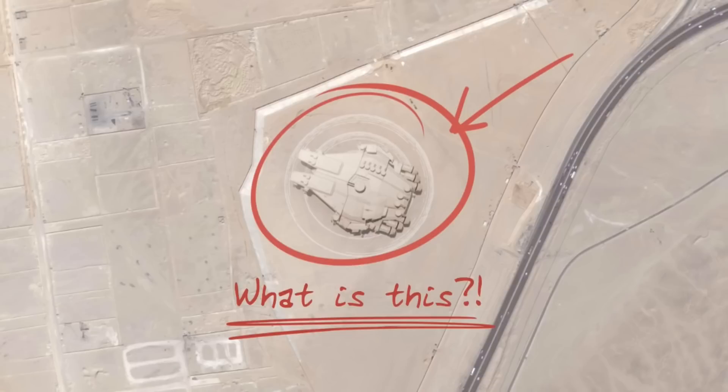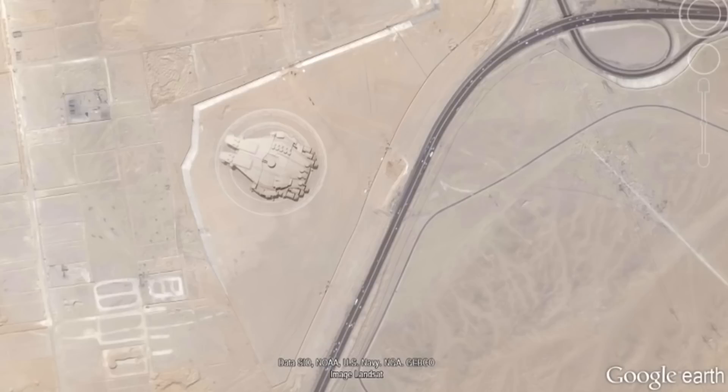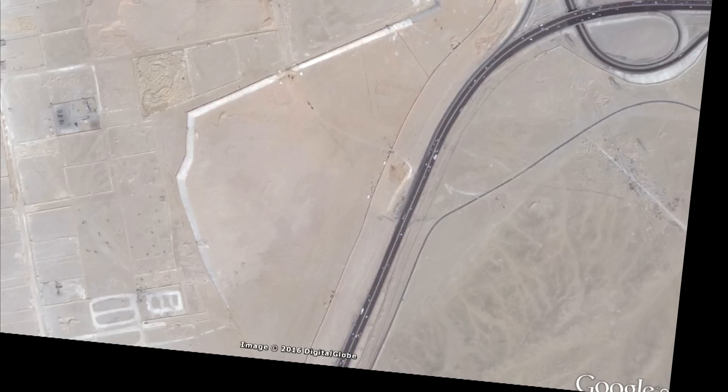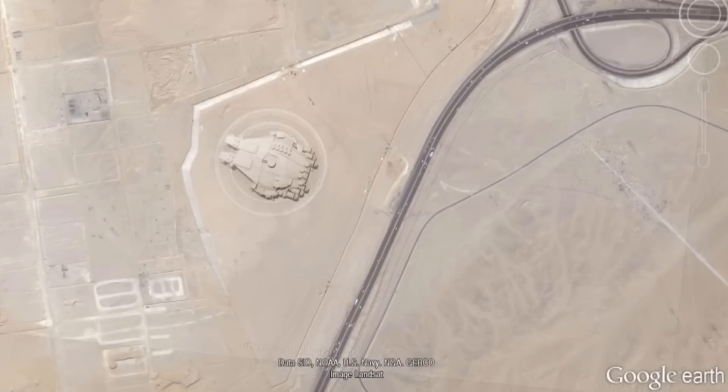If you go to Google Earth and zoom into that location, you'll see that there's nothing there. You might say, well, maybe the object was like a spaceship that landed there right when Google Earth took that photograph, then took off. But if you actually go to Google Earth, you'll see it consists of exactly the same traffic, the same vehicles, in the same spot, at the same time.